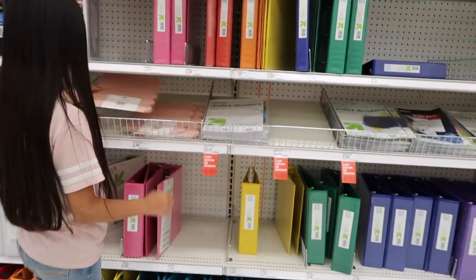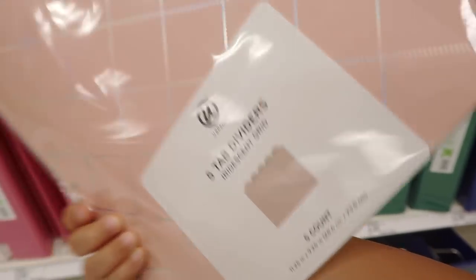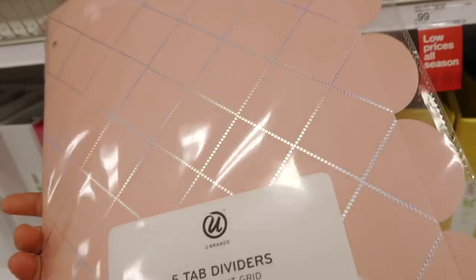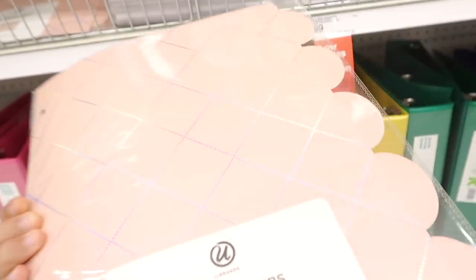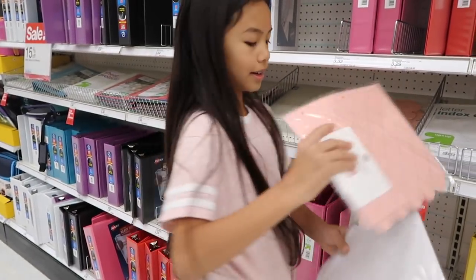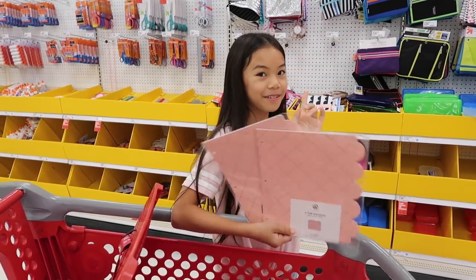Look at these binders — these are like the cutest dividers I have ever seen! They have an iridescent grid and there are five of them, so I can have math, English, geography, science, all my subjects, and just write them in. I'd be so organized. I love the pink — or blush — with the iridescent effect. I'm gonna get these, and I'm actually gonna get one for you guys too.